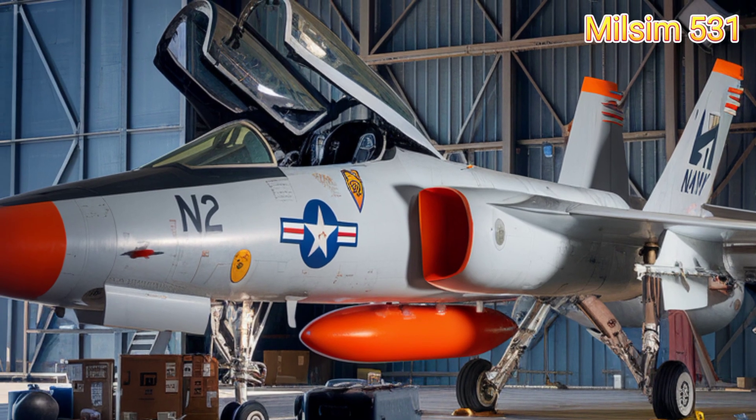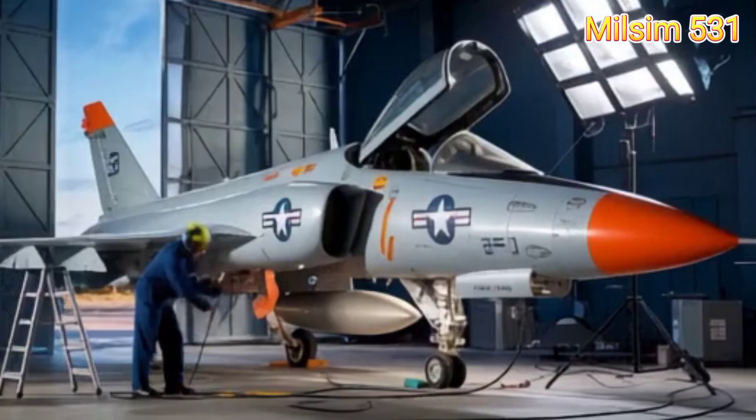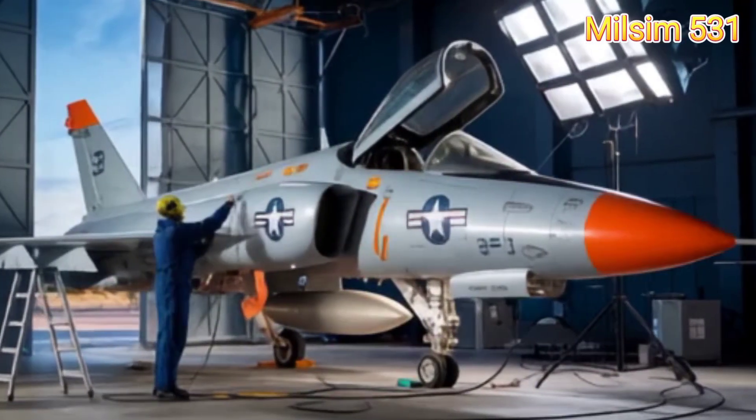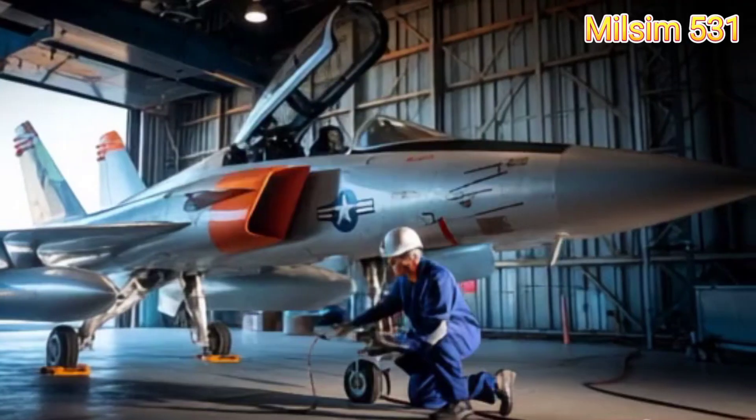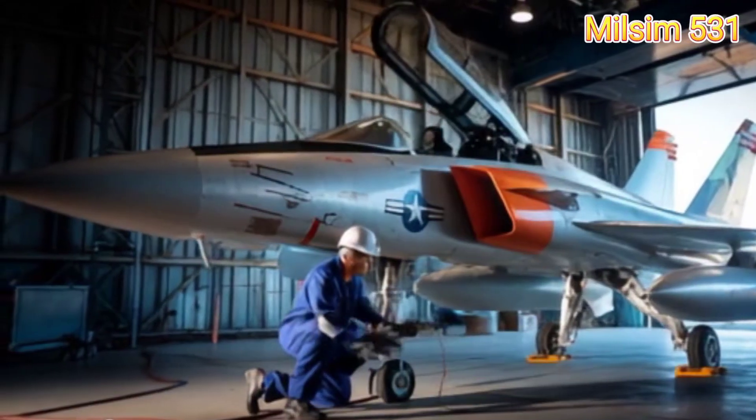Designed by Grumman Aerospace, the F-11 Tiger was introduced in 1954 as an advanced naval fighter. It featured a streamlined fuselage, thin wings, and a powerful engine for supersonic performance.